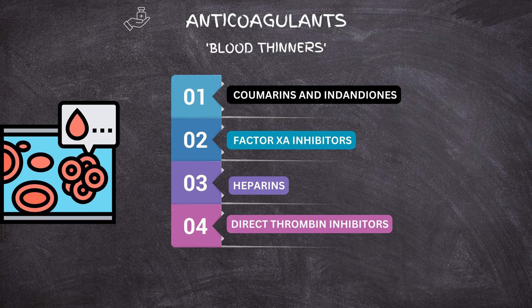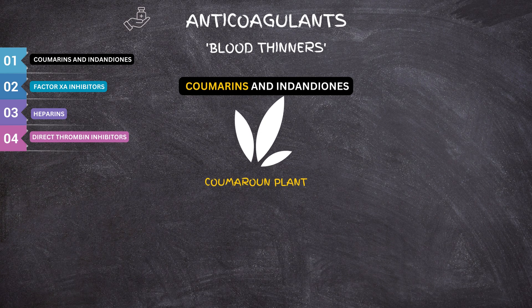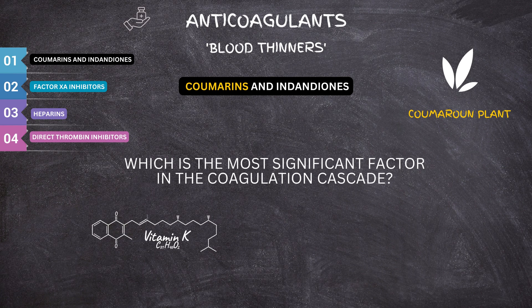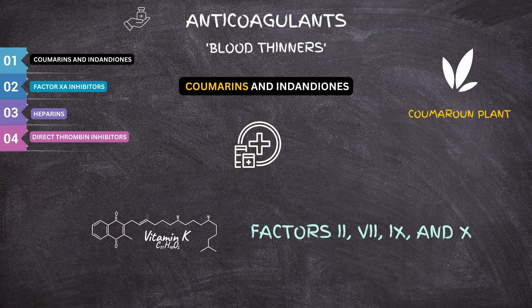First of all, let's talk about coumarins. Coumarin is derived from the coumaroon plant. The most significant factor in the coagulation cascade is vitamin K, as factors II, VII, IX, and X, and proteins C and S are all dependent on vitamin K for their synthesis by the liver. The coumarin anticoagulants are potent anticoagulants that inhibit the cofactor function of vitamin K.